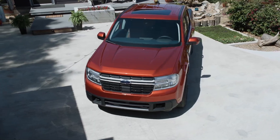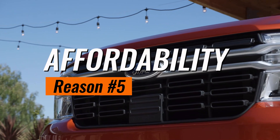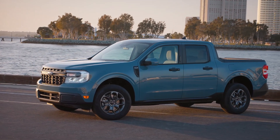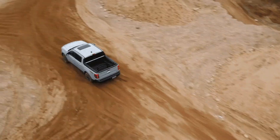Last but definitely not least, reason number five: affordability. With a starting price below $20,000, the Maverick not only challenges the conventional truck narrative, but also your wallet. It's value-packed without breaking the bank.